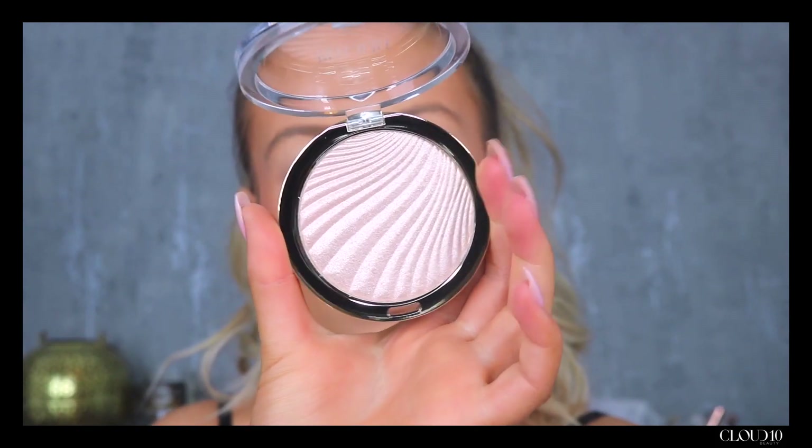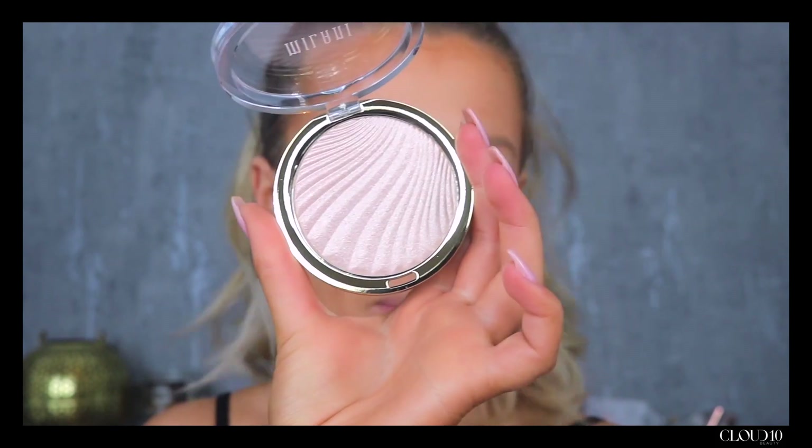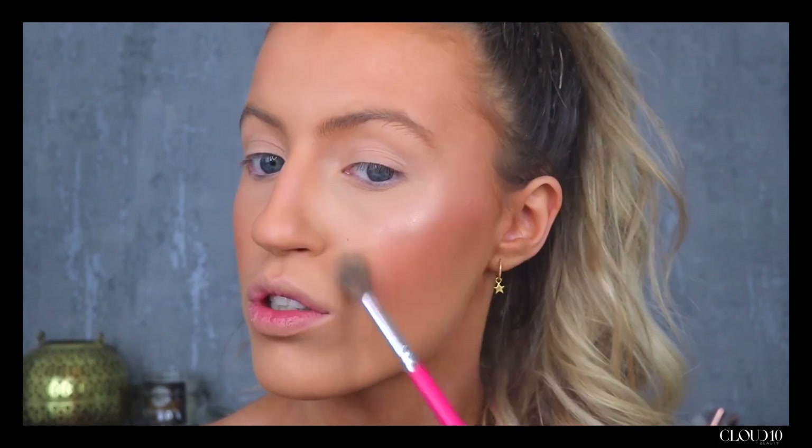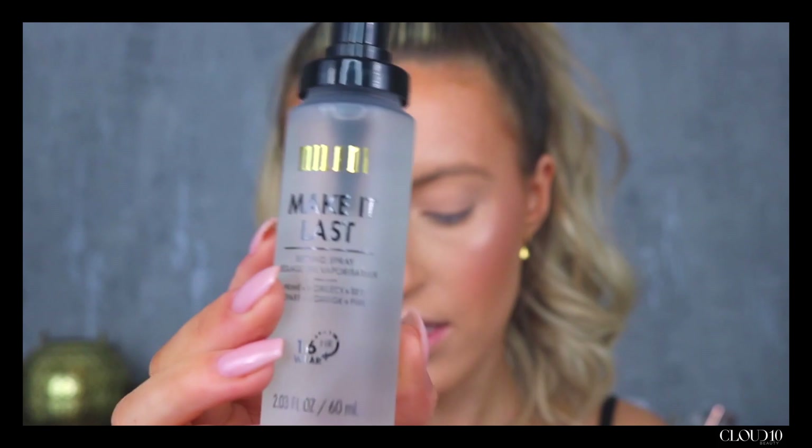To highlight I'm going to be using the Milani Instant Glow Powders in the shade Strobe Light — it's the brightest one they have and they do come in loads of different shades. Just popping that right onto the highest points of the face; it looks really nice over top of your blush. I feel like Milani is a brand that not enough people are talking about and should be talking about. And then I'm going to finish the base using the Milani Make It Last setting spray — it's quite aggressive so you do not need an awful lot of it.